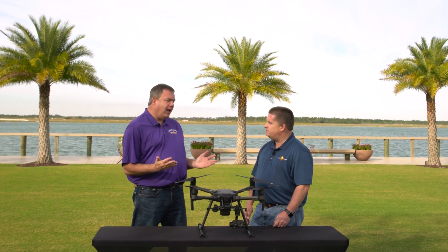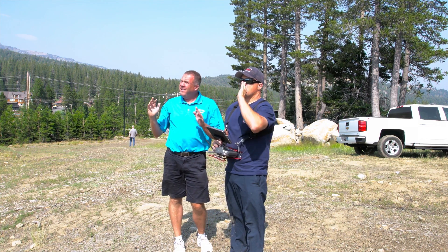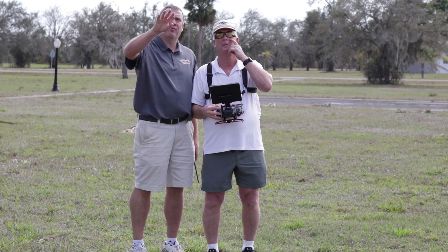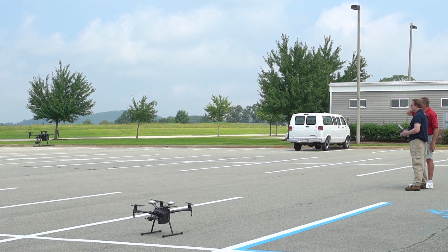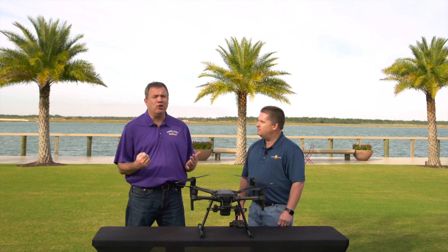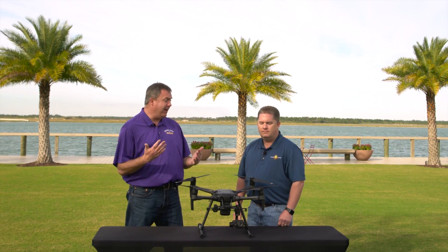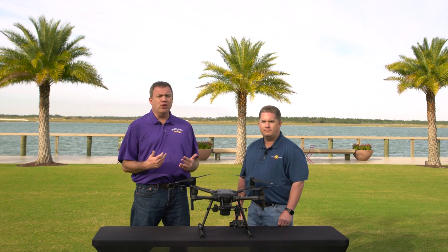We really concentrate a lot of our curriculum on preparing for the worst-case scenario. Because if you're not prepared to handle a situation as it comes up, what ends up happening is the drone operator panics and it either flies away or you crash.